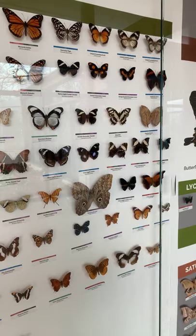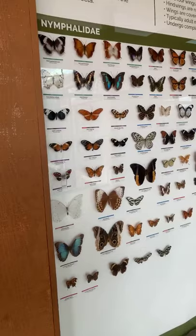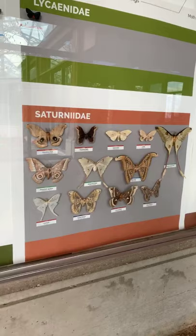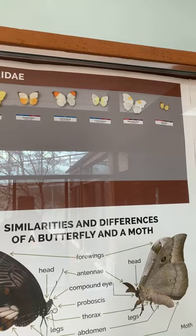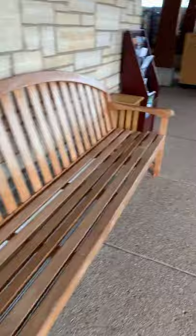Hello everyone who is joining us. We are looking at some beautiful butterflies. We're just going to wait a couple minutes so our friends can join us, and then we'll get started. I don't want to leave out the beautiful moths either.